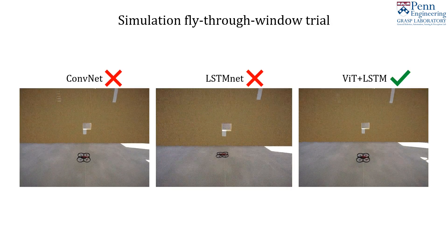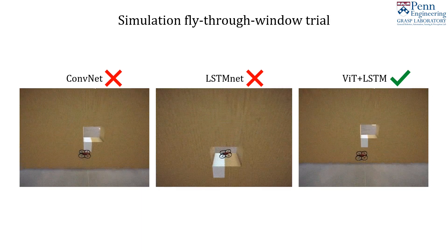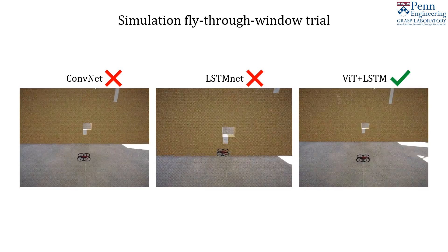While models were trained in an obstacle-rich environment, we test generalization to the more constrained task of flying through a window. We find that only the models using a vision transformer are able to complete this task.